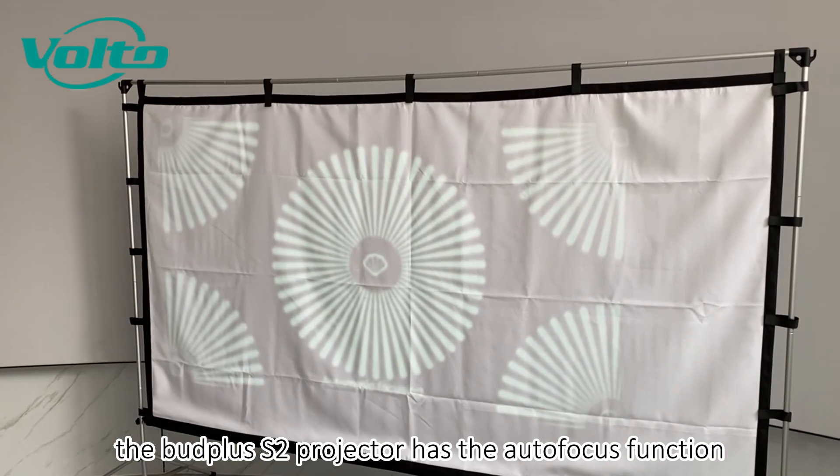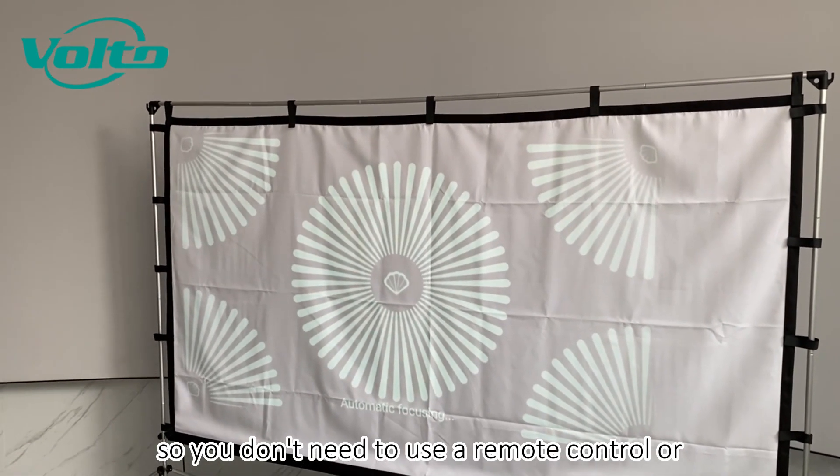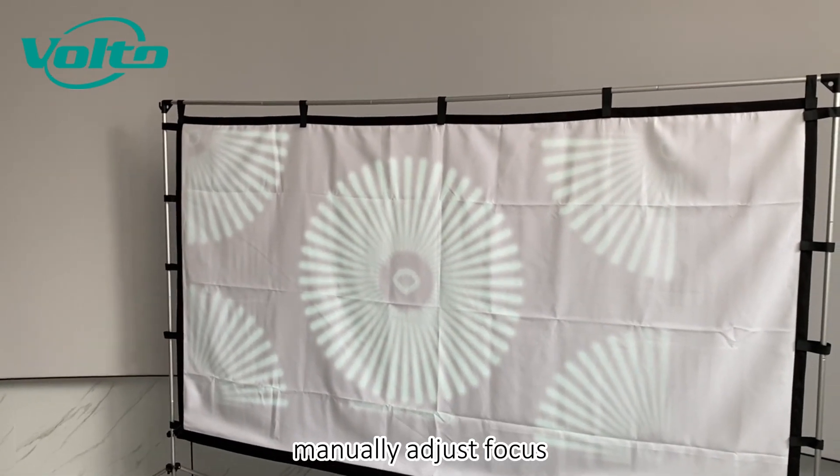The butt pass bottle projector has the autofocus function, so you don't need to use remote control or manually adjust the focus.